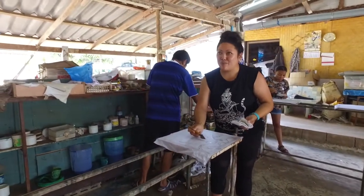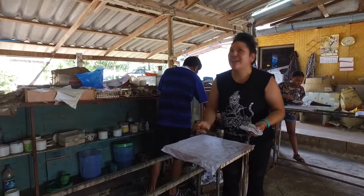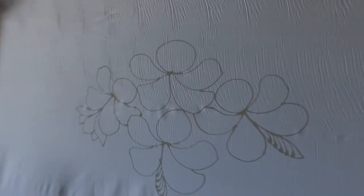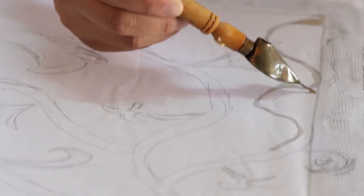Hi everybody and welcome from Thailand Insider. Right now I am at Yai's Batik in Chumphon where I am learning how to make a batik piece of material.